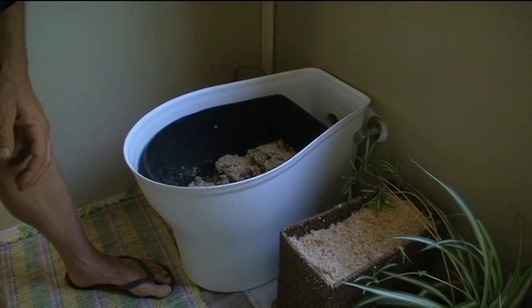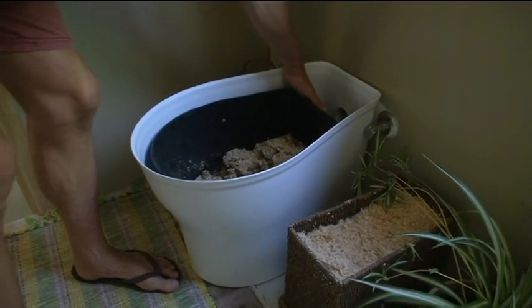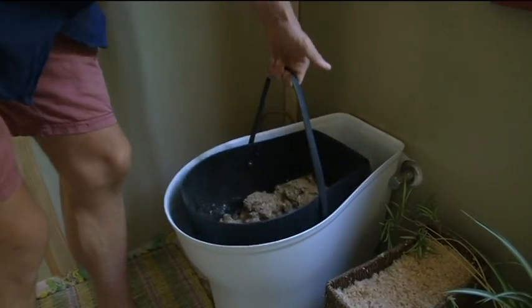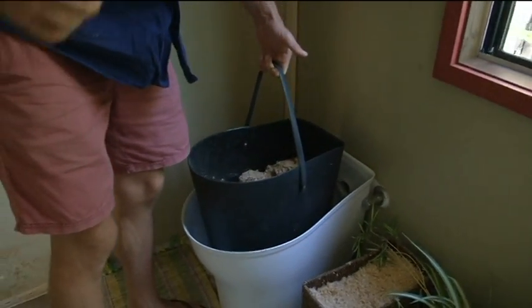Roxanne Taylor, ABC News, Margaret River. If you were to need to pull it out, you basically lift the bucket out and take that outside to finish composting.